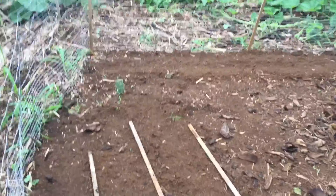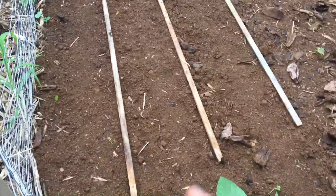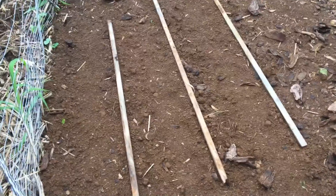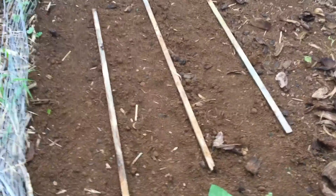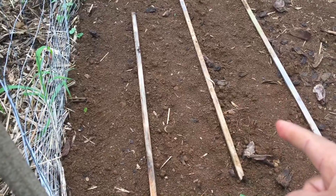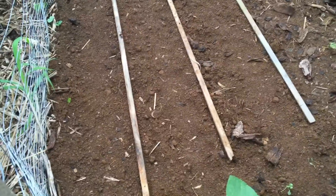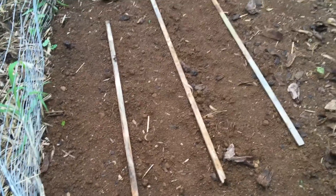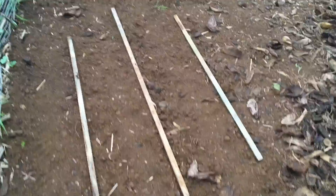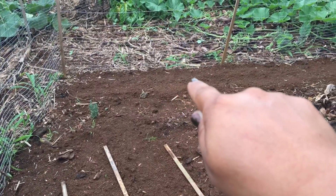Hey guys, this is Cheryl. I wanted to share something with you. Right here you see where the stakes are — there's three stakes, just for me, so I know that I planted something between the stakes. I planted some bok choy; it didn't come up yet because I just planted it a couple days ago. And then back along the fence line where that freshly dug dirt is...